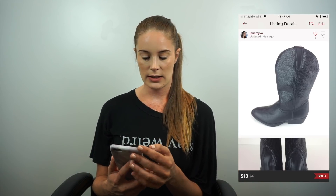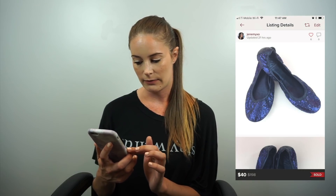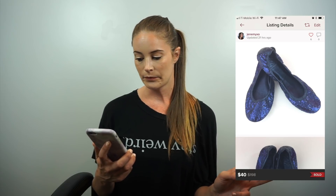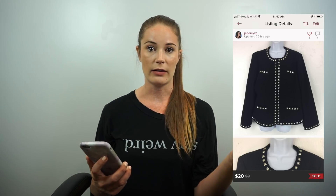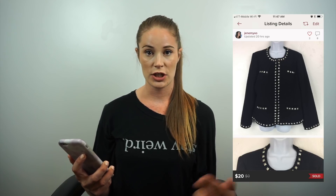These sold yesterday — Tory Burch Eddie ballet flats in blue glitter, size 8. I bought them for $3 and listed at $75. She offered $40 and I accepted. Net earnings were $32 — not bad on a $3 purchase. Then this morning a Chico's jacket blazer sold — it's flawed, which I disclosed. She asked if it needed dry cleaning and I said yes. Listed for $30, she offered $20, I took it since I bought it for a dollar. After the Poshmark fee I got $16.